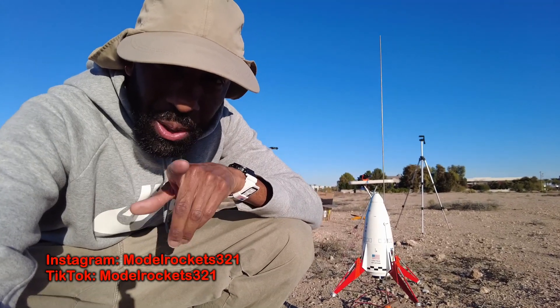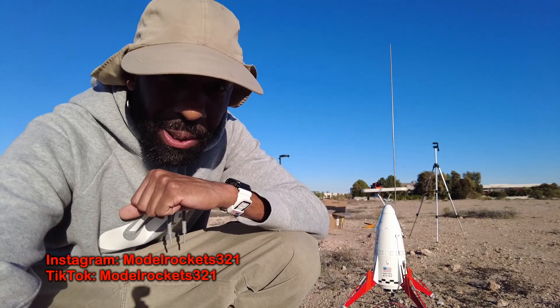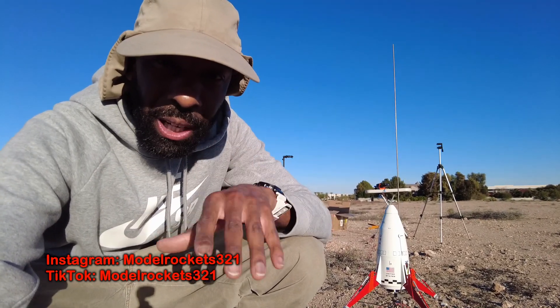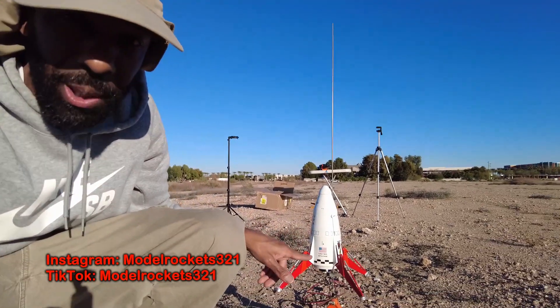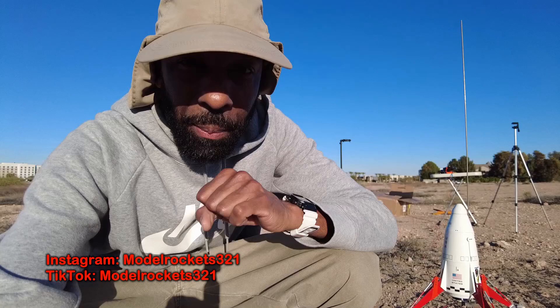All right guys, Model Rockets321 here. Welcome back to the channel. This is a launch video — finally getting back out to fly something today. I got three flights. I'm going to fly part of the greatest of all time rockets. I got the Mars lander set up right here as you can see, and we're going to get a couple more put up into the air.